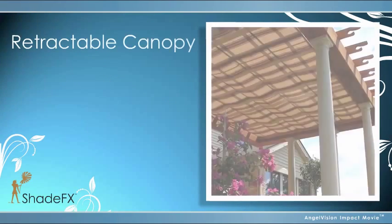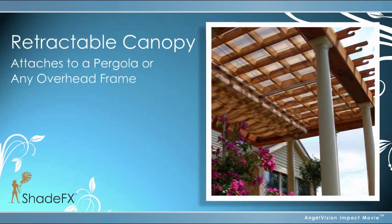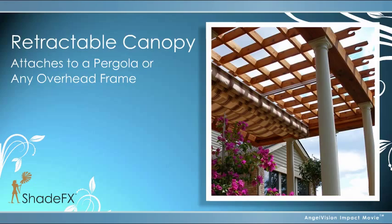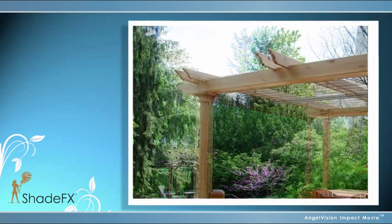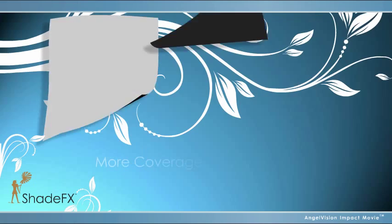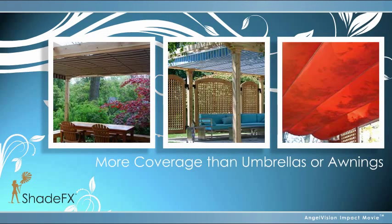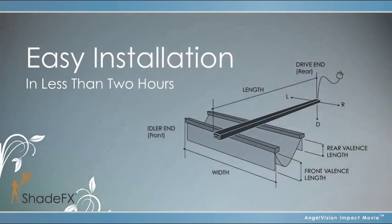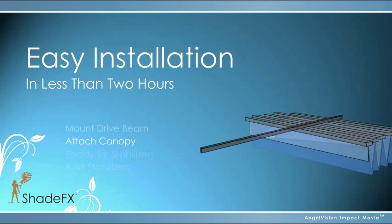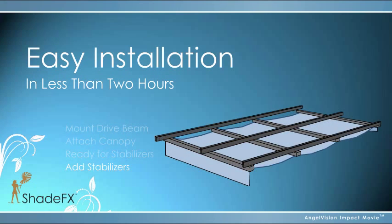Shade Effects is a retractable canopy that attaches to a pergola or any overhead frame, transforming your beautiful garden feature into a three-season room with comfort and style. Shade Effects offers more coverage than umbrellas or awnings because it embraces your garden structure, taking full advantage of its strength. Whether you get a motorized or manual Shade Effects, it'll install quickly and easily by you or your contractor.